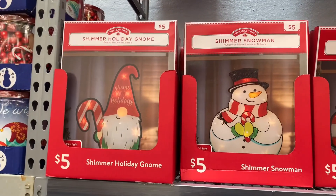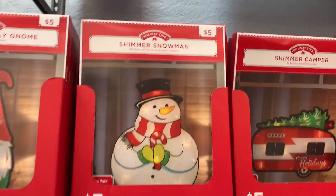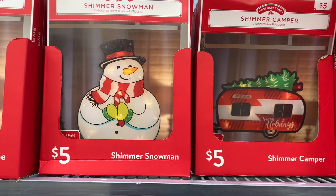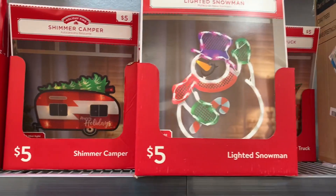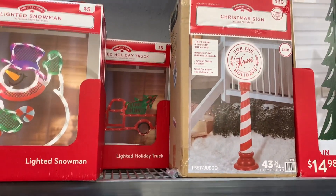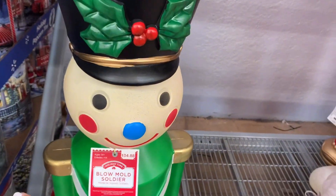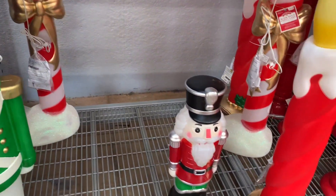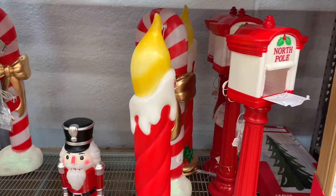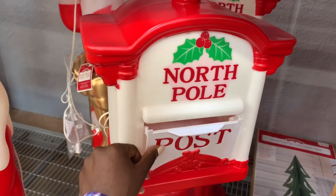Moving on, I found these outdoor decor pieces that were only five dollars, and I believe these light up. Very affordable — they had a snowman, a camper, and a lighted snowman. I also found this very huge Christmas sign, and a soldier as well that was about $34.88. They also had nutcrackers, a giant candle, and a mailbox all the way from the North Pole.